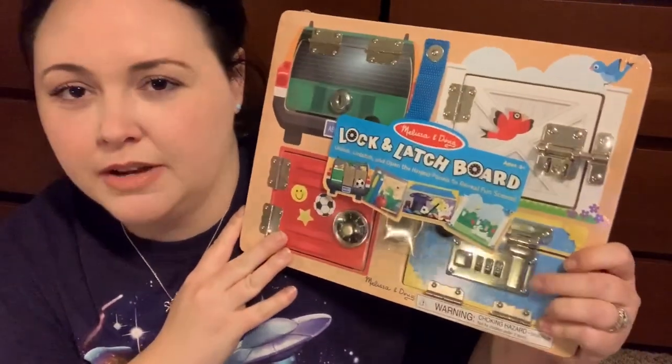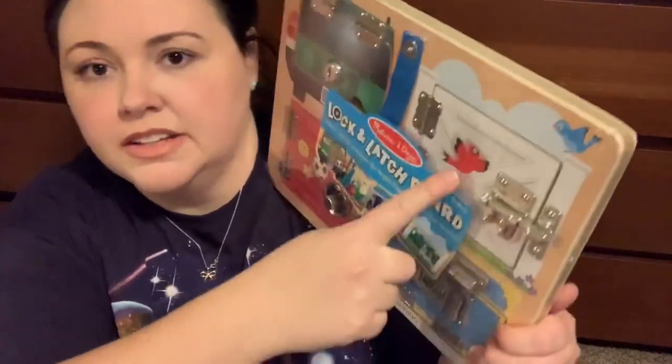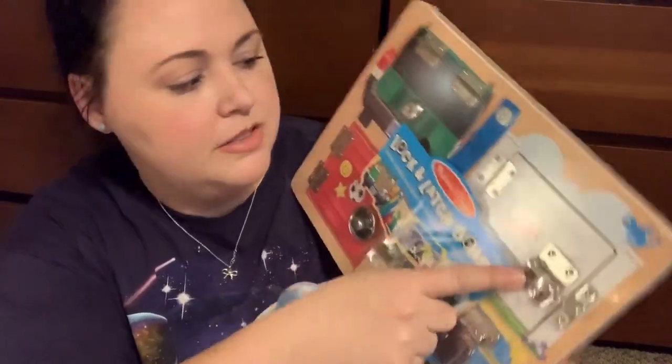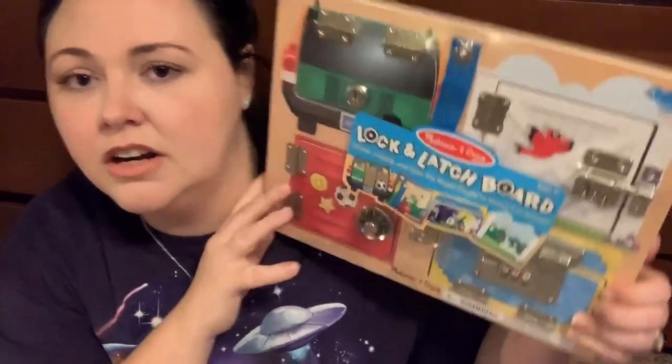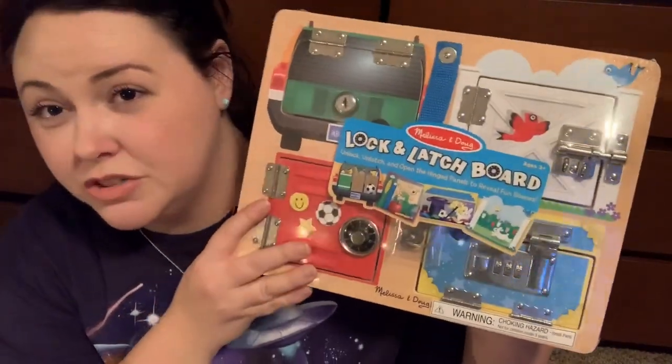This next one is a little bit advanced — I'm not sure he'll be quite ready for it right now. But it has different locks and comes with a set of keys, and things like a sliding door he could open. I just thought it was a really good multi-functional puzzle. He's probably not quite ready, but I think in two to three months he will be somewhere between now and his next birthday.